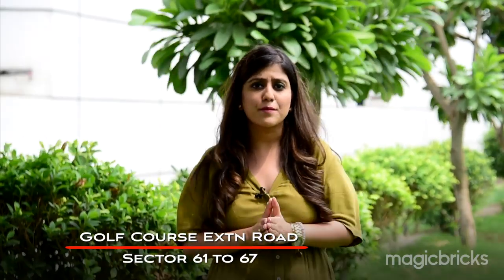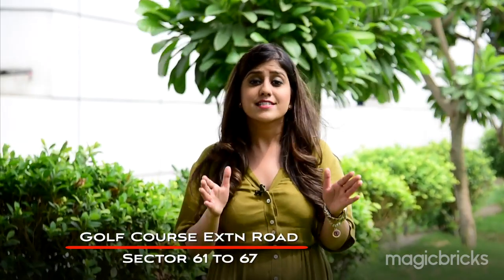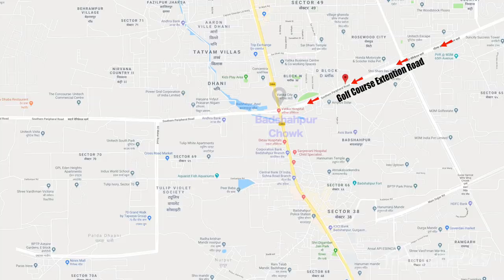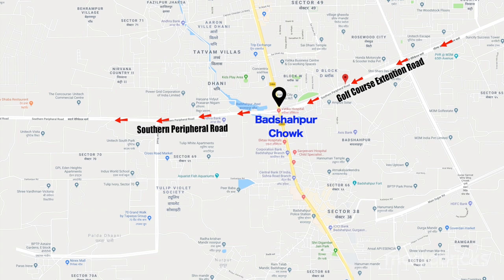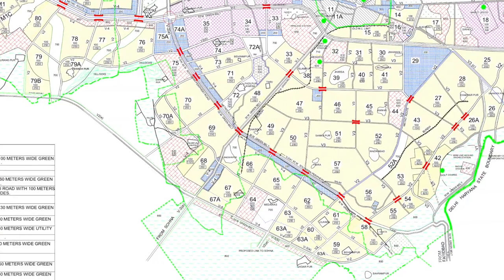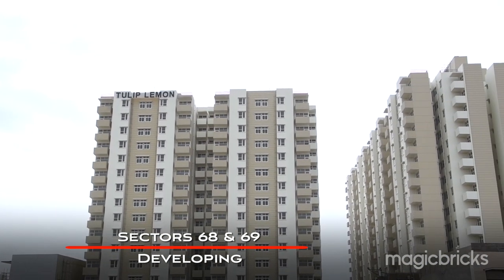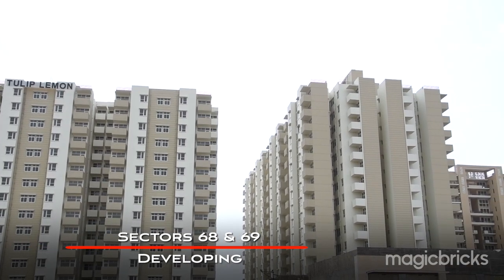Seven to eight years ago, Golf Course Extension Road covered Sector 61 to Sector 67. In the past four to five years, this road was extended and named Southern Peripheral Road. The key sectors along it now include Sector 68, 69, 70, 70A, 71, 72, and 73. This episode will focus on Sector 68 and Sector 69, which are seeing high development in terms of social, physical, and residential infrastructure.